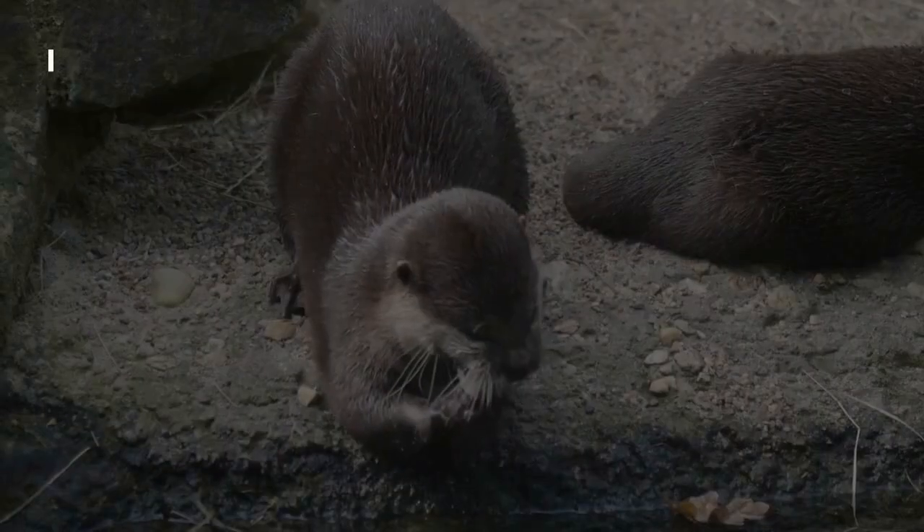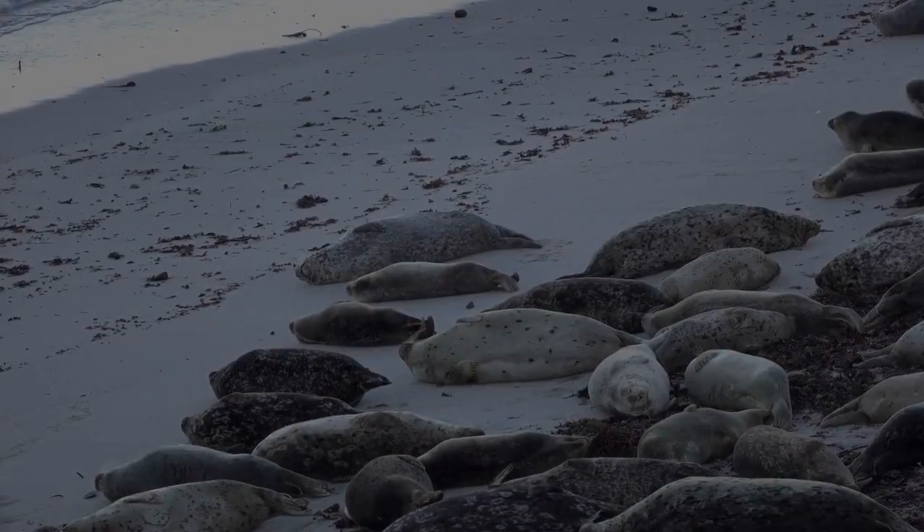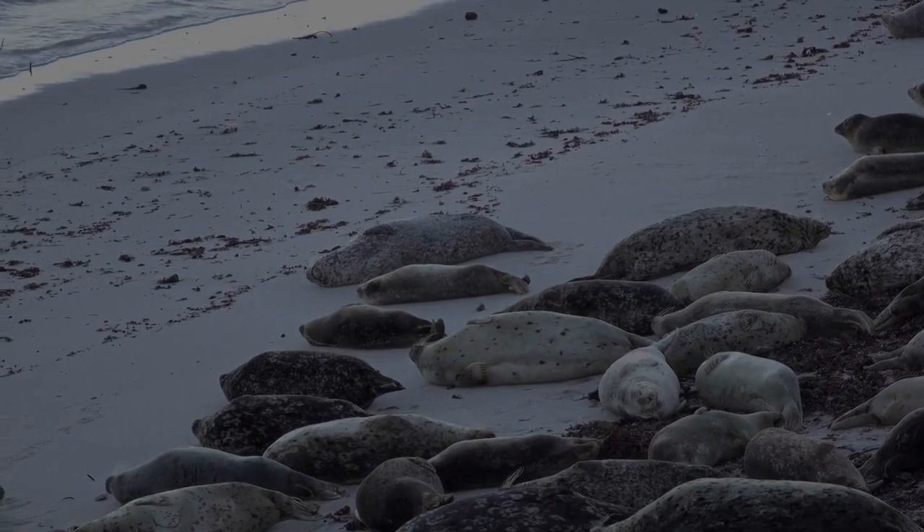By munching on spiky sea urchins, they help keep kelp forests healthy, which provide food and shelter for countless creatures.